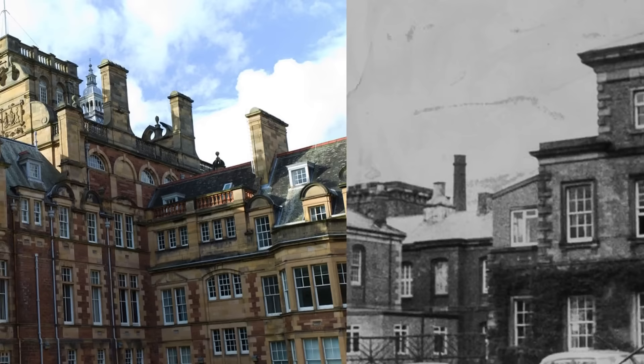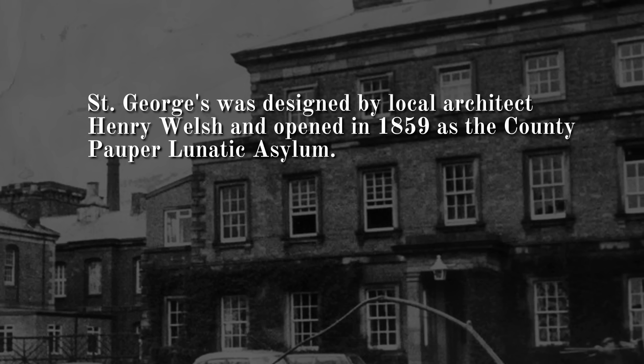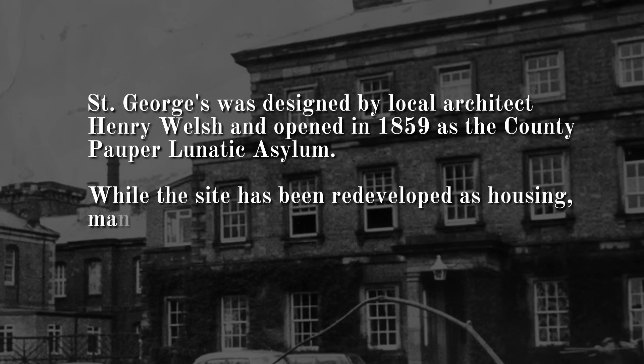Number 5: St George's Hospital, Northumberland. St George's was designed by local architect Henry Welsh and opened in 1859 as the county pauper lunatic asylum. While the site has been redeveloped as housing, many of the historic buildings have been saved and can still be visited today, including the original main building.